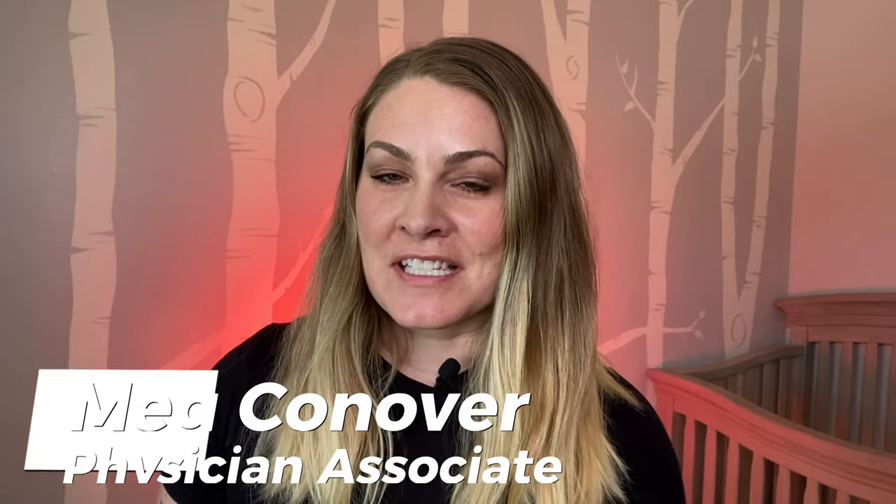I'm Meg Conover, Physician Associate, Internal Medicine. If you like this video, have a look around, watch some others — the more you watch, the more it helps me get my videos to other people. So what is the stomach flu?